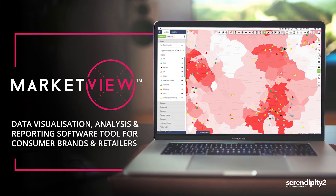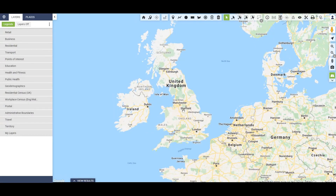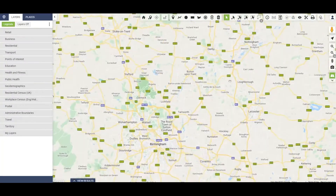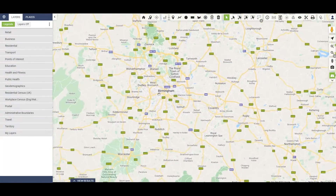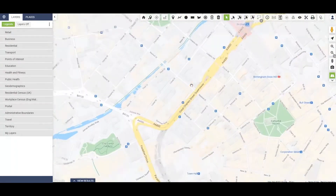So this is Market View. It's our unique data visualisation, analysis and reporting tool. And I hope to show how it really brings your data to life, all in one easy to use system. It's completely Google enabled — it's a mapping service that allows you to look at the whole of the UK. You can zoom in and you can zoom out to any location, even at street level if you need to.